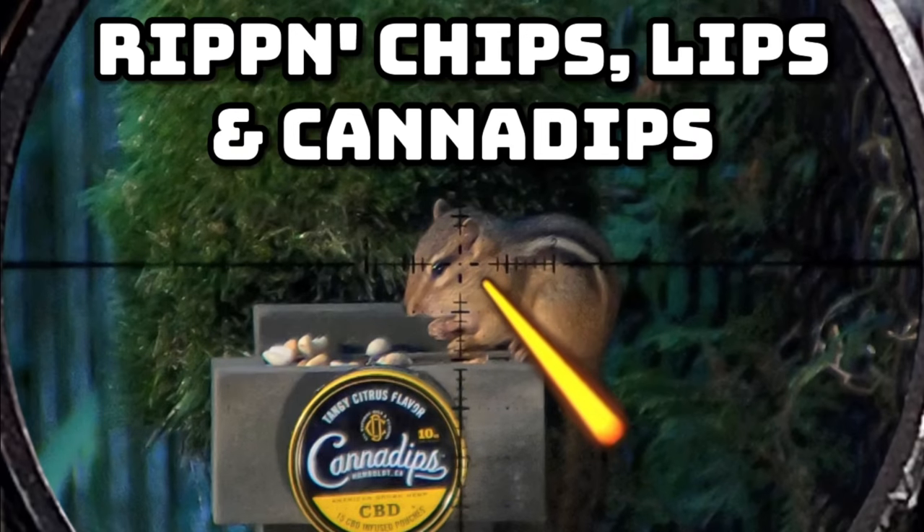Egggun Leshy presents... Rippin' Chips, Lips, and Can of Dips.